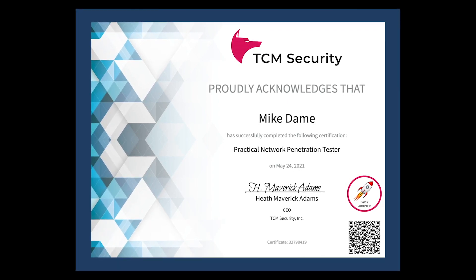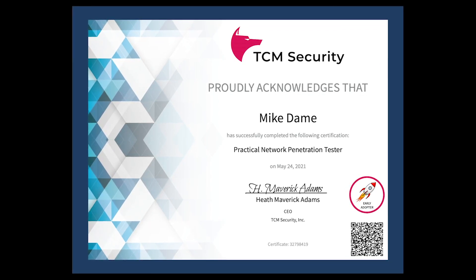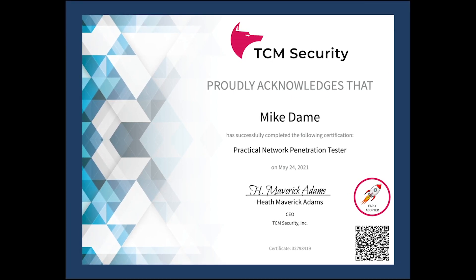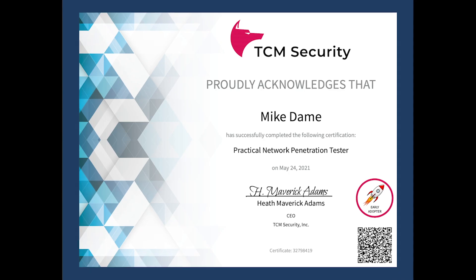Overall, I highly recommend this exam. I feel like there's a lot of useful information you can pull from the course content and then apply it to the hands-on practical exam. Thanks for watching — I hope this was helpful. If you have any questions, please put them in the comments below and let me know what cert you want me to check out next.